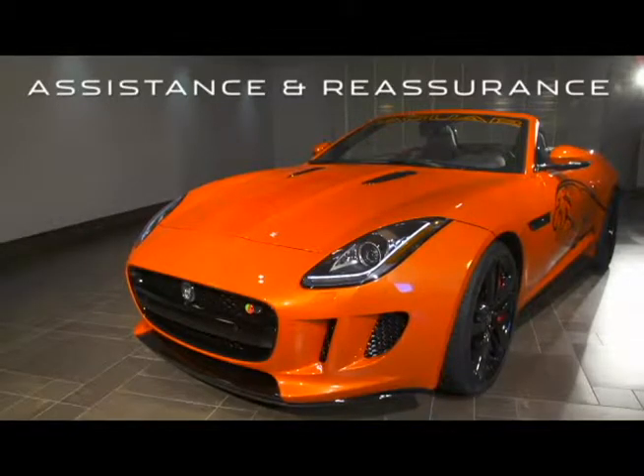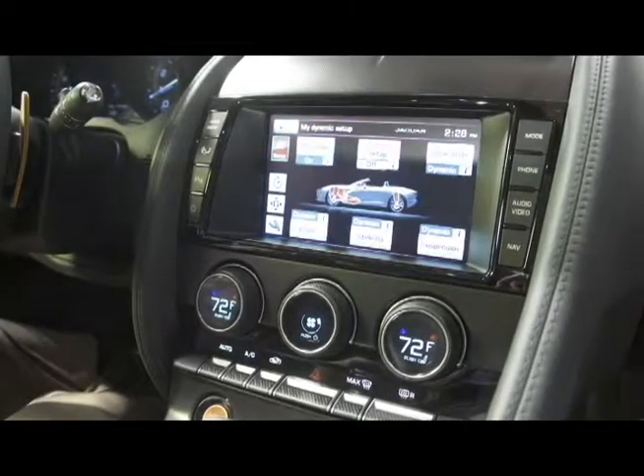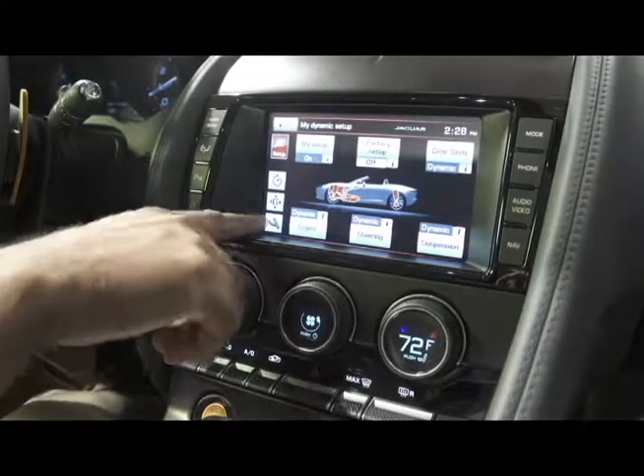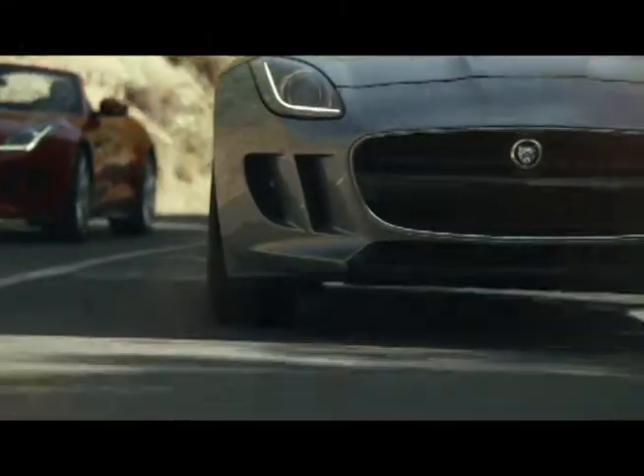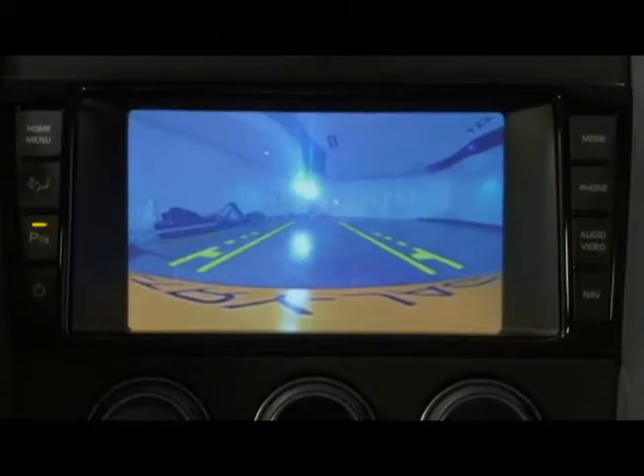The F-Type offers a variety of sophisticated driver assistance systems that provide reassurance and control, allowing the driver to focus on the pleasure of the drive. These include a blind spot monitoring system, front and rear parking aids, and a rear parking camera.